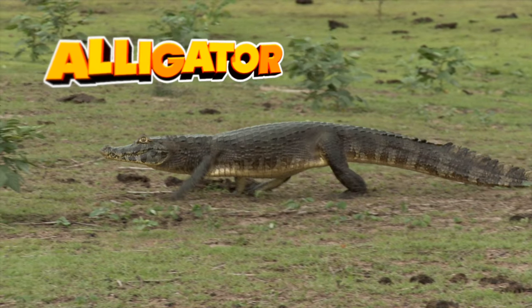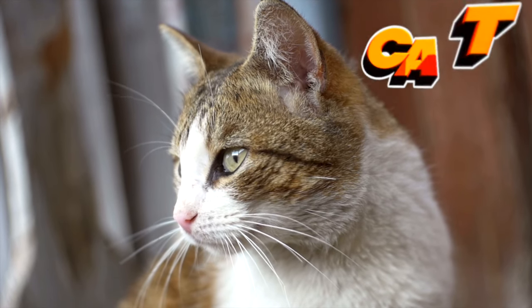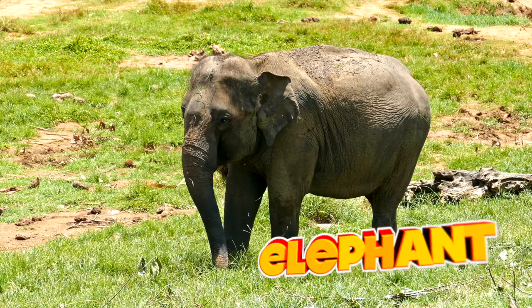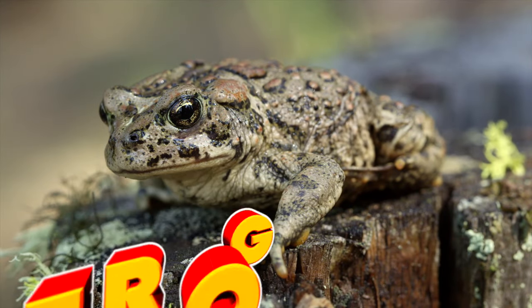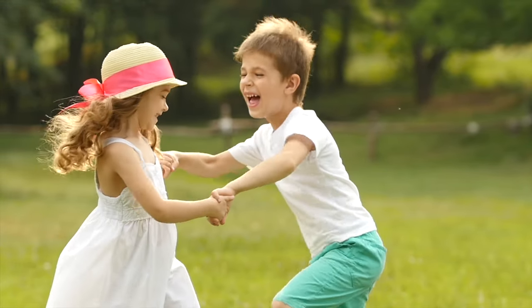A is for alligator, B is for bear, C is for cat, and D is for doggy. E is for elephant, F is for frog, and G is for goat. Turn around and tell a little joke.